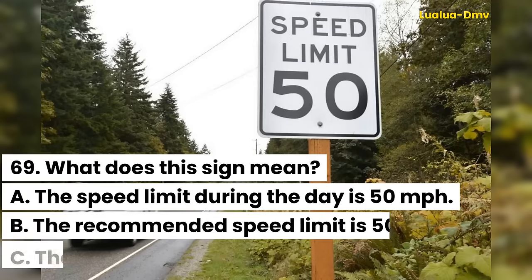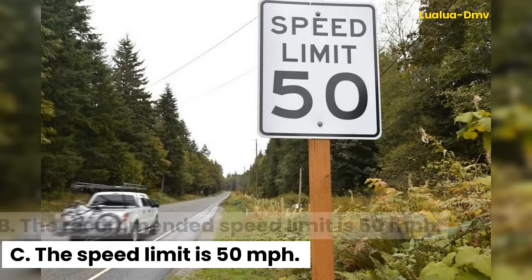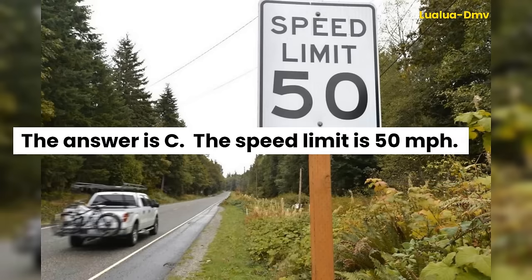Question 69. What does this sign mean? A. The speed limit during the day is 50 miles per hour. B. The recommended speed limit is 50 miles per hour. C. The speed limit is 50 miles per hour. The answer is C. The speed limit is 50 miles per hour.